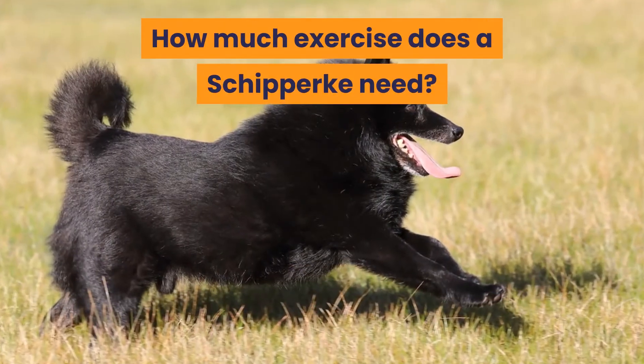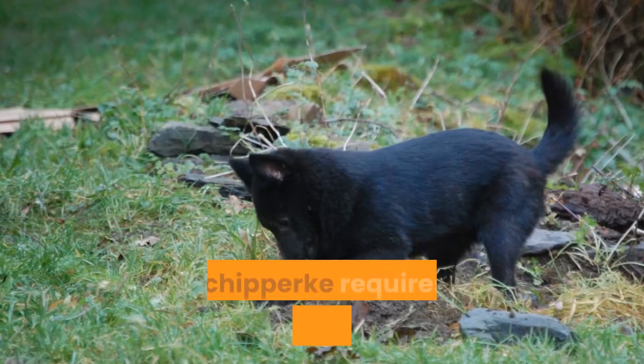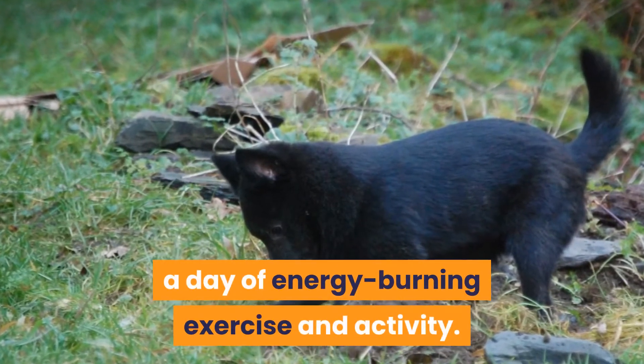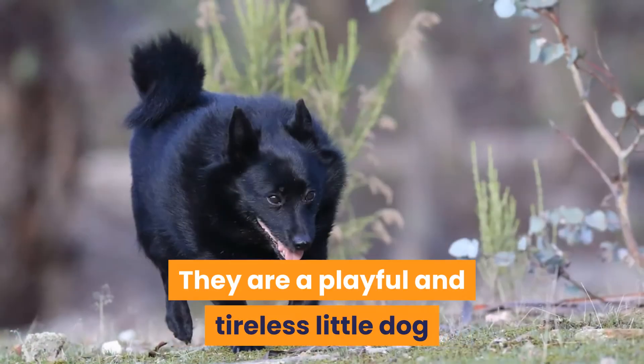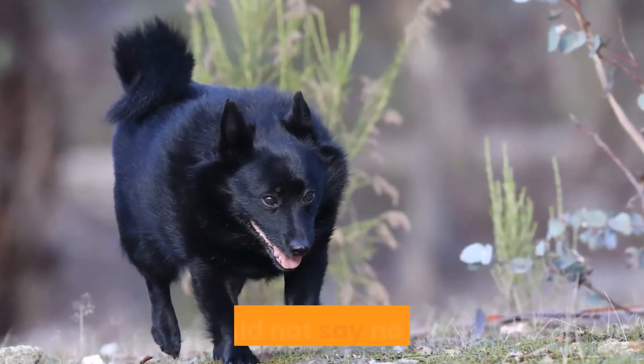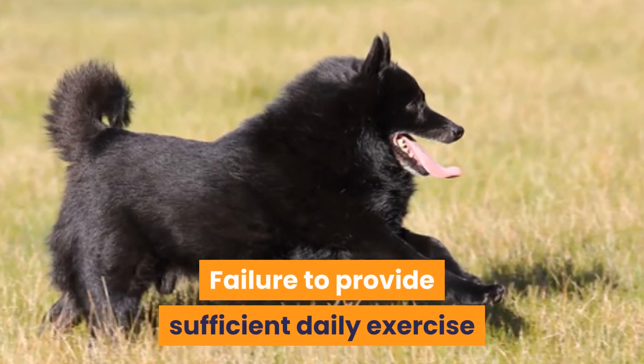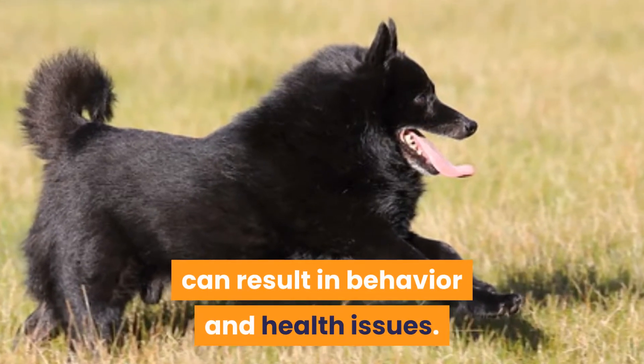How much exercise does a Schipperke need? A Schipperke requires at least 40 to 60 minutes a day of energy-burning exercise and activity. They are a playful and tireless little dog and would not say no to more. Failure to provide sufficient daily exercise can result in behavior and health issues.